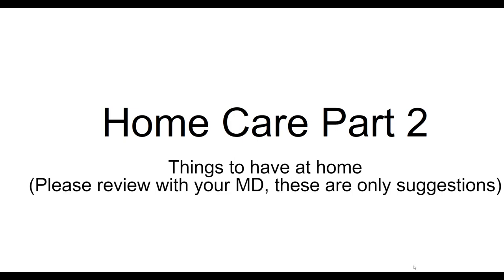Welcome back. Dr. Lowry here on Home Care Part 2, mainly for disabled patients who would prefer to seek advice at home — things that you probably should have to take care of yourself at home. These are only suggestions. Some are topical, some are over-the-counter medications which you must review with your regular doctor. I'm an internist, pulmonologist, and critical care specialist for 35 years, and these are a compilation of things I've used that have worked for my family and my patients.